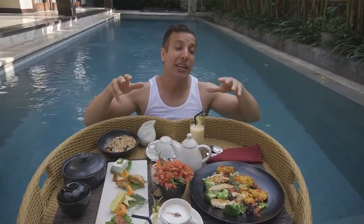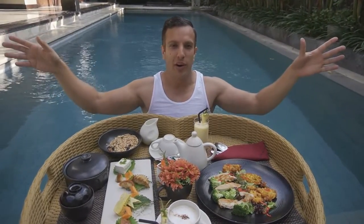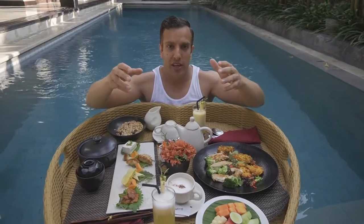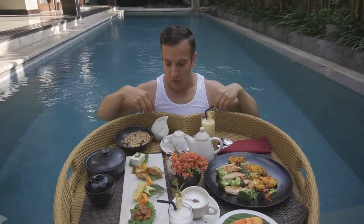We rented out a private villa. I think this is the best way to do these because it's completely private — there's no one else around, you can be yourself. Apart from lots of people watching you on YouTube. So rent a private villa and they bring breakfast for an optional cost, usually to your pool. So this is what it is.